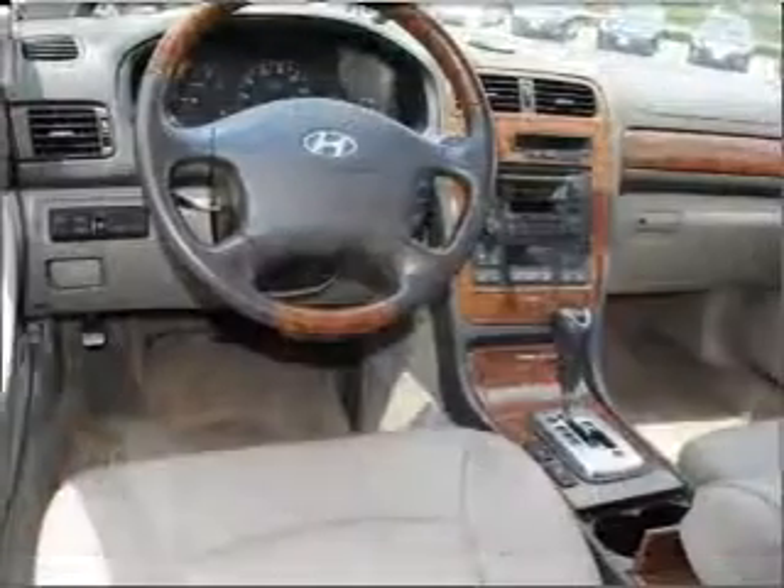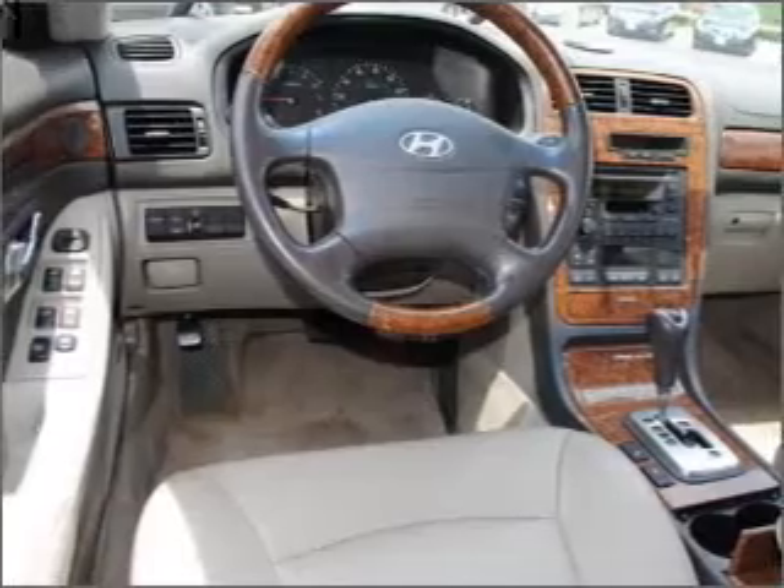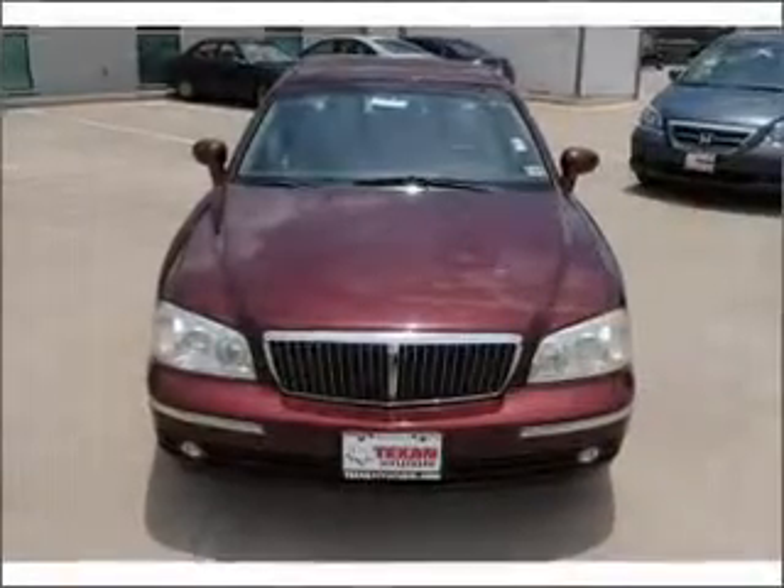Anti-lock brakes help you bring your vehicle to a safe stop. Heated seats comfort you on cold winter days. There's nothing like a sunroof on a nice day.